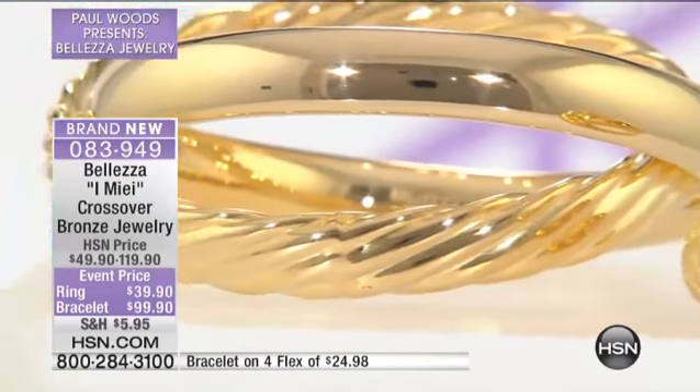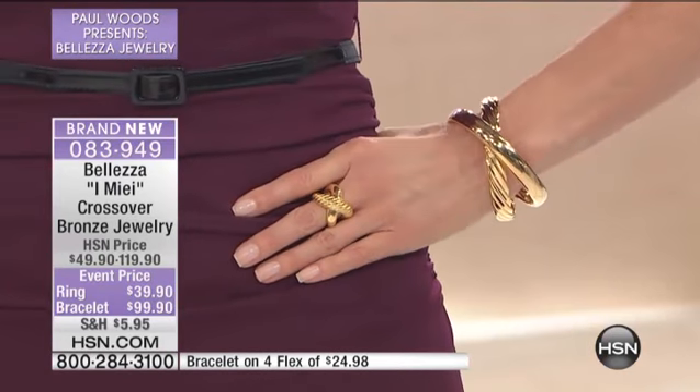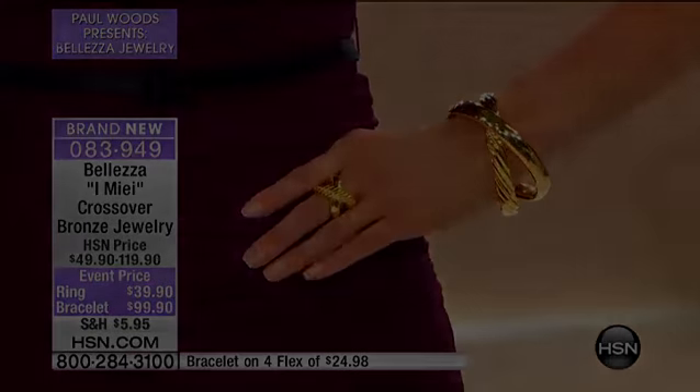I agree with you. I wear my Baletza pieces constantly. Start paying attention — if you watch any of my shows, you'll see. When you see my gold hoops, when you see my bracelet, my bangle — it's all my Baletza. It really is, because it's that beautiful.